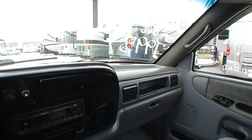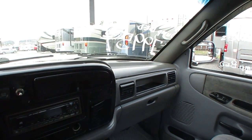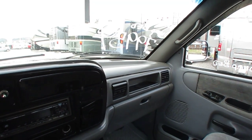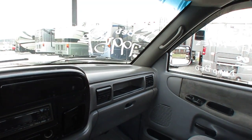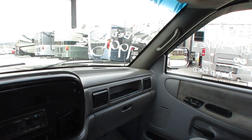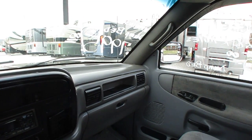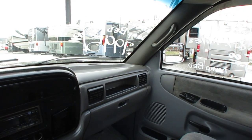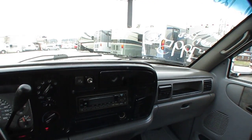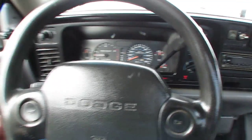This is something you can justify paying somebody to bring to you, or justify traveling here to pick up. If you want to fly in, we'll pick you up for free at Chattanooga, Tennessee Airport during business hours. If you want to rent a car to get to us, we'll help you drop that off as well. This is a truck somebody's going to travel to buy at this price because you can't find them. If you have any questions, call us, email us at sales@parkwayrvcenter.com. We're family-owned and operated 51 years.